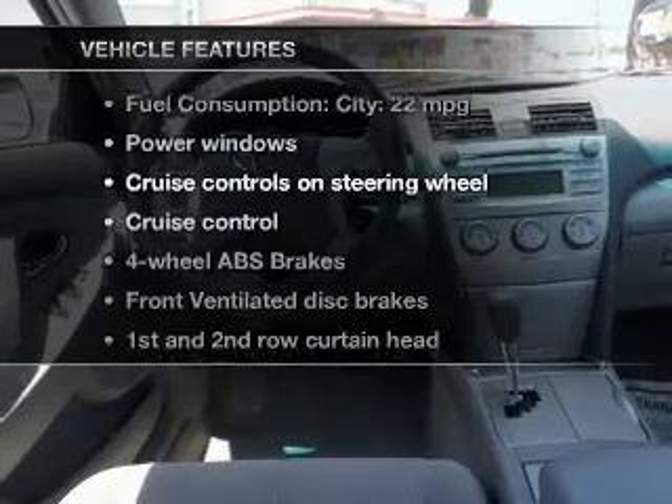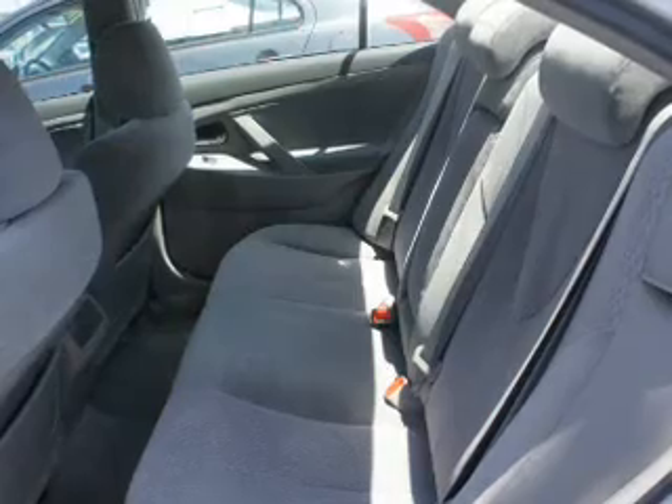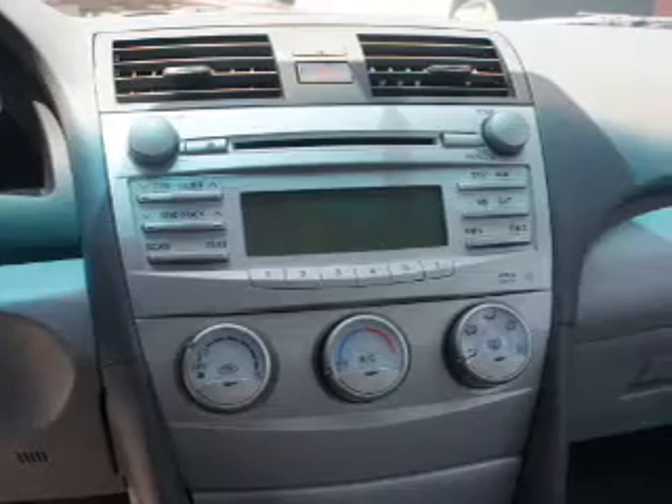With these notable features, you won't want to miss out on the opportunity to own this amazing ride. Keyless entry. Power door locks. Power windows. Cruise control. An AM-FM stereo with an MP3 player. Power mirrors. Power steering.